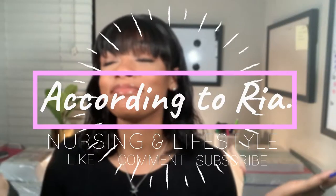Hey guys, welcome to my channel, According to Rhea, and of course, I'm Rhea. So for today's video, I am doing a nursing school haul. I have watched tons and tons of these videos and I have been obsessing over making one. Let's start with the part that I feel like everyone's always the most excited about, which is scrubs.